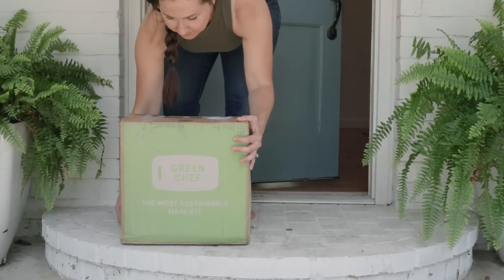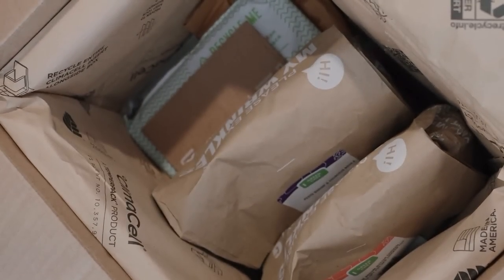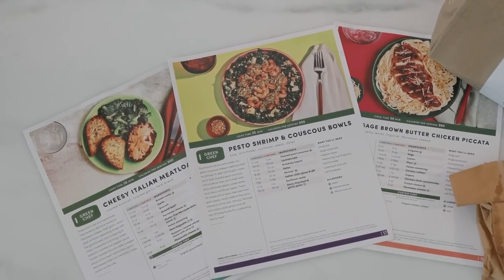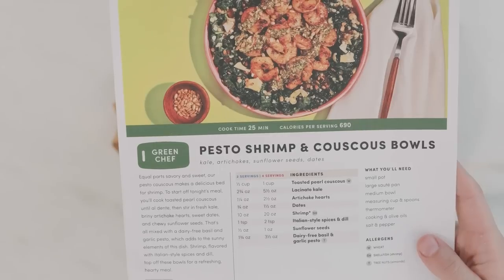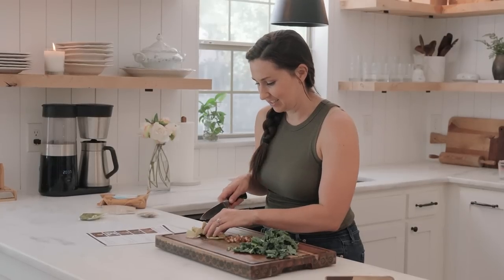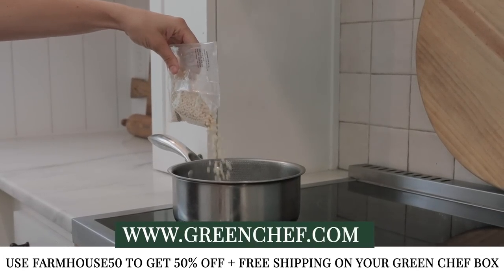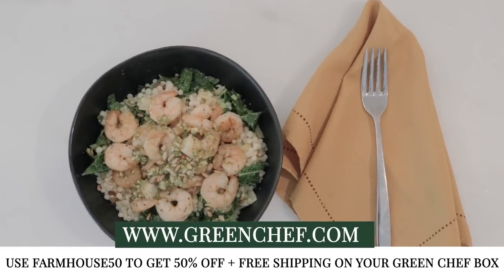Have you ever been overwhelmed on what to cook for dinner? That's why I was so excited when we partnered with Green Chef. They're not only delicious but also nutritious — with two kids sometimes I just need a break. Green Chef sends nutritionist-approved recipes with clean ingredients like organic fruits and veggies, lean proteins, and whole grains. One recipe we had was the pesto shrimp couscous bowls — so delicious our videographer even ordered her own Green Chef. Use code FARMHOUSE50 for 50% off and free shipping at greenchef.com.